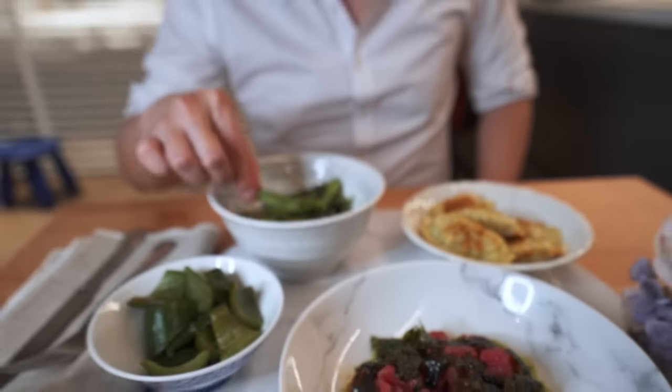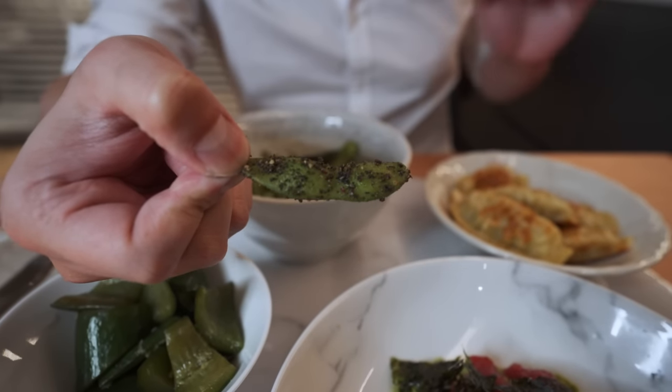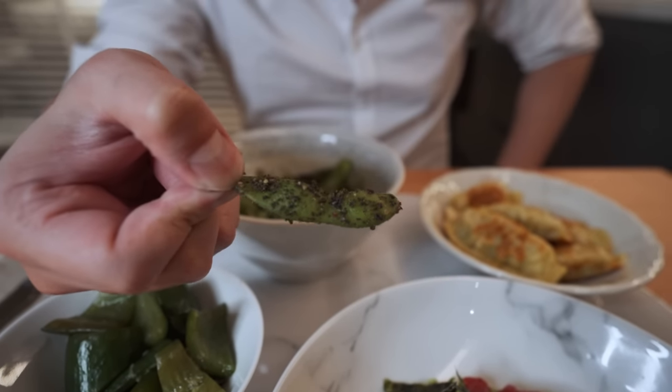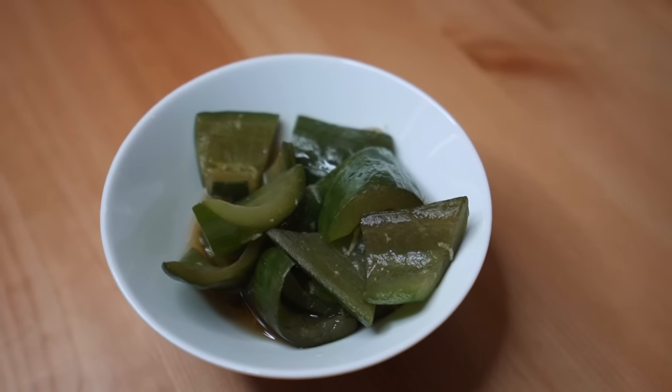Everything always starts with edamame — you can't really go wrong with it. It's so good, but the seasoning gives it a nice kick, that sesame kind of flavor. I literally could snack on this forever. The pickled ginger ponzu is not really my favorite — it's crunchy but really tangy and salty. You almost have to combine it with another dish to balance out the flavor.